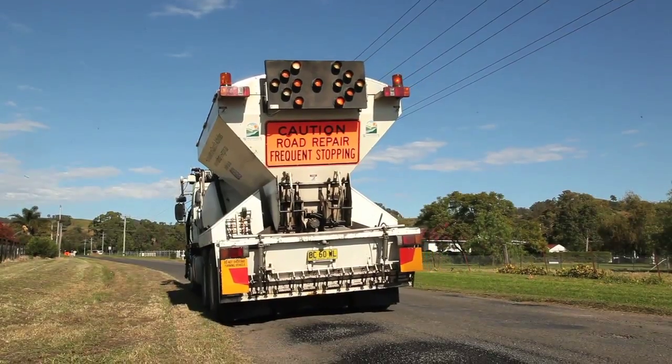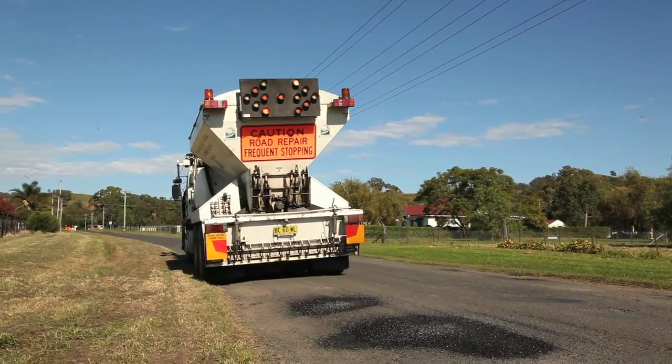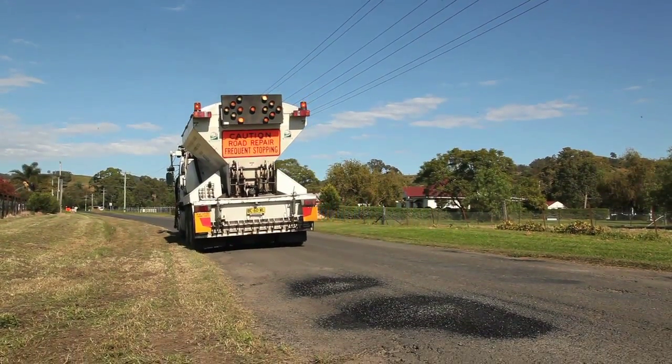Please report potholes as soon as you notice them so we can arrange repairs. Each day, thousands of cars travel on Wollondilly roads, and the jet patcher helps keep the roads safe and serviceable.